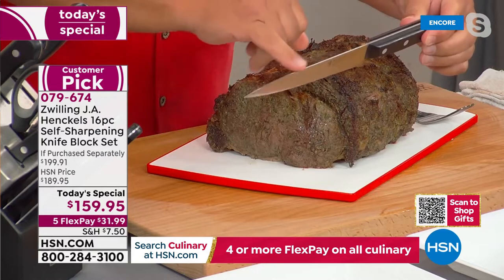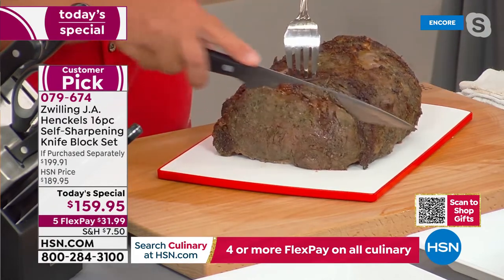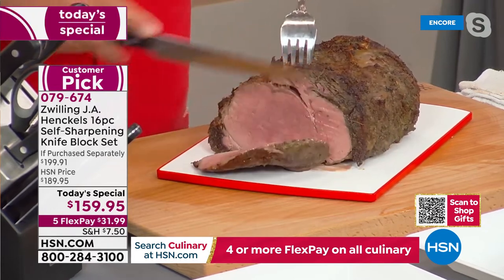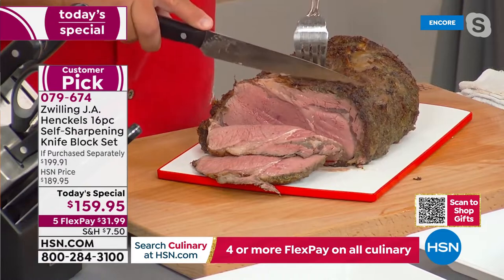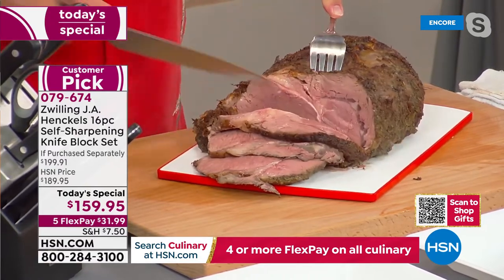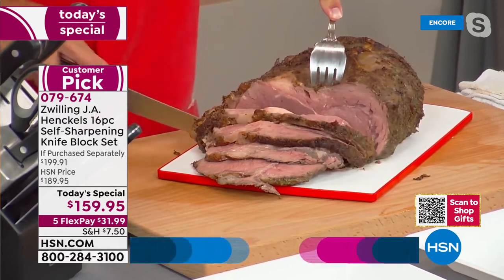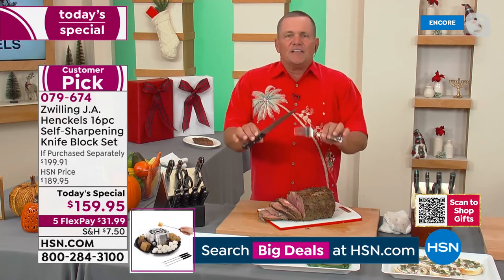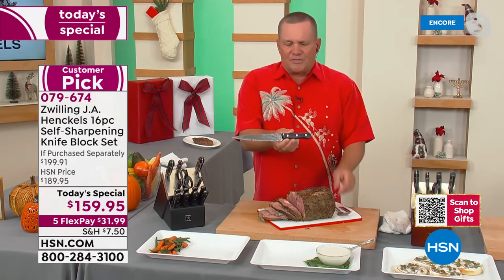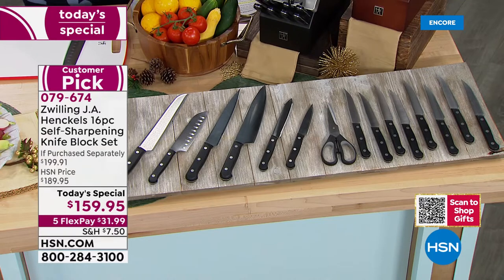Zwilling Henckels uses the highest quality stainless steel. If you're not familiar with the brand — we are the oldest in the kitchen cutlery industry, founded in 1731 by Peter Henckels in Germany, and we're still in that same factory today. Our knives have grown so popular among chefs because of their quality. We now manufacture in 12 different countries, with precision craftsmanship handed down for nearly 300 years.